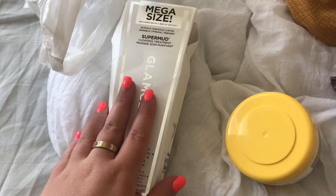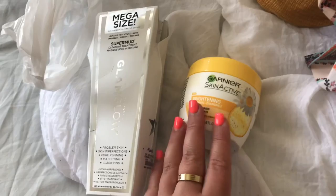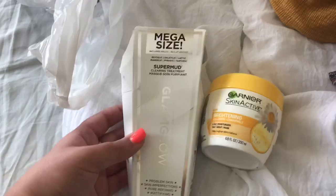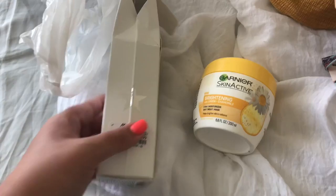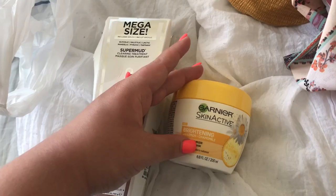So this box looks so bad, but I got these two skincare items which I want to try out — both from Marshalls. I got the GlamGlow Mega Size, which they actually don't sell this big of a size on the website. I got it at Marshalls for $39.99, and the smaller one is usually $59. And then I got this Garnier Skin Active Brightening Moisturizer.